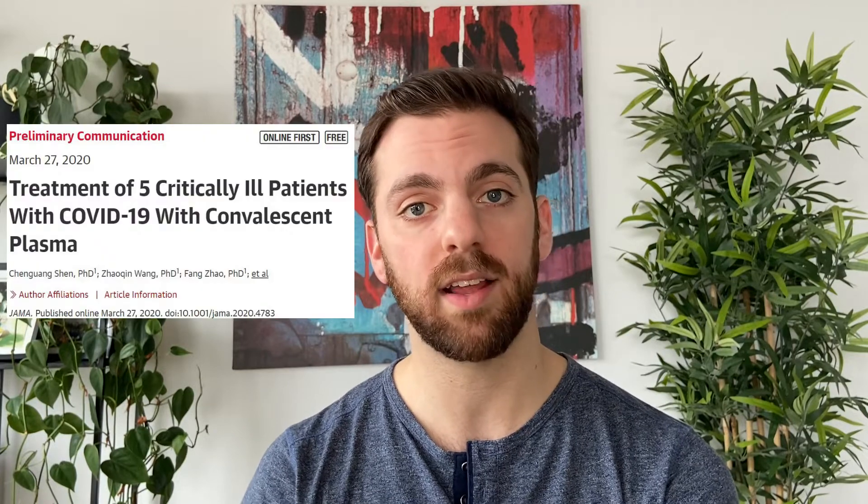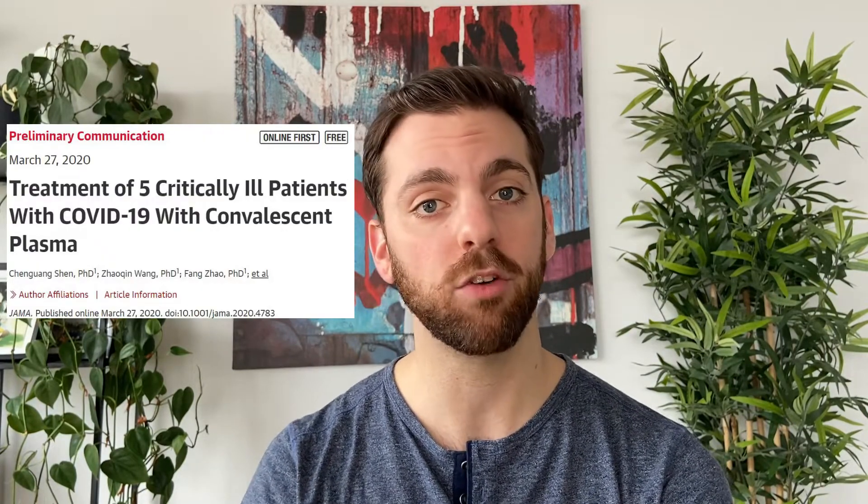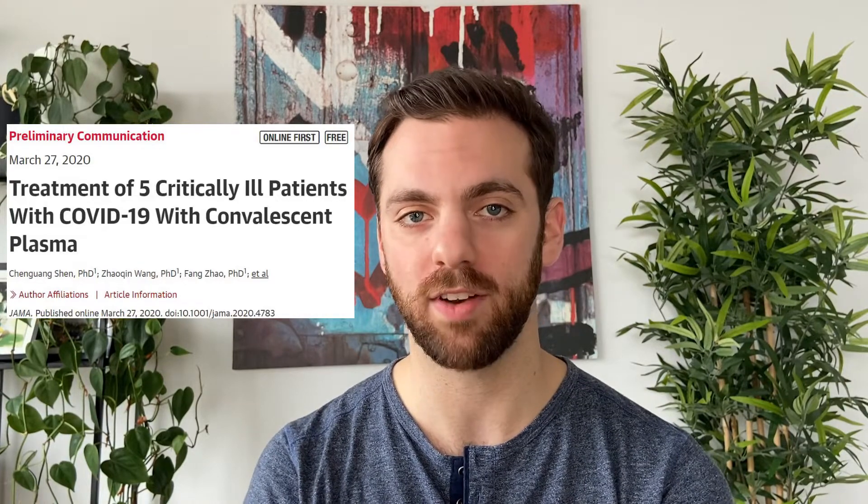So will convalescent antibody serum be effective against COVID-19? As of right now, we don't know, but as the pandemic moves forward, more and more case studies and clinical trials are being published addressing this as a potential treatment, and therefore in the next few weeks, we should hopefully have an answer.